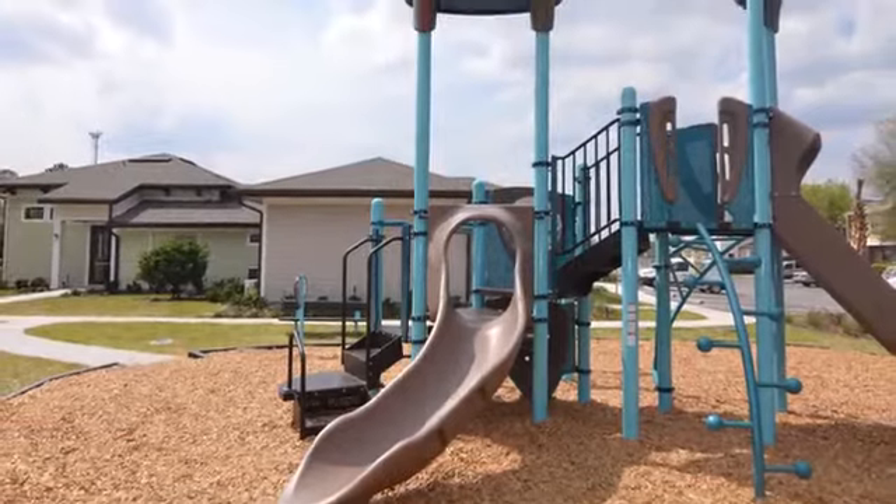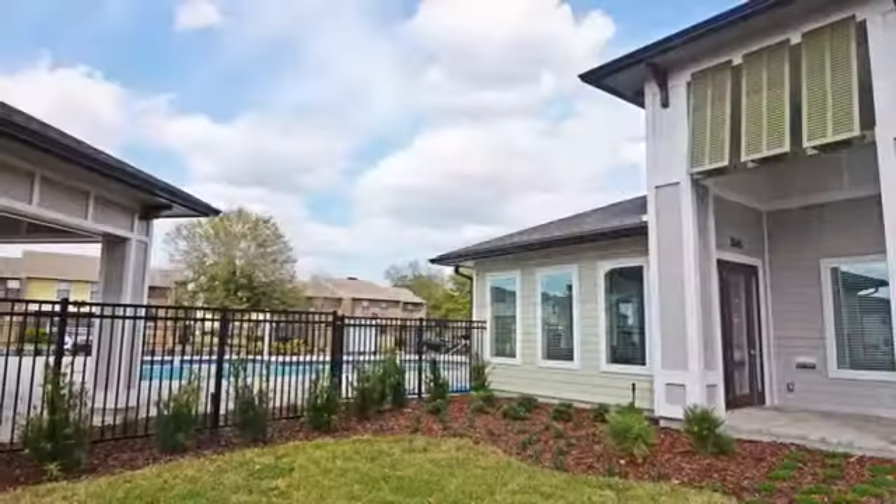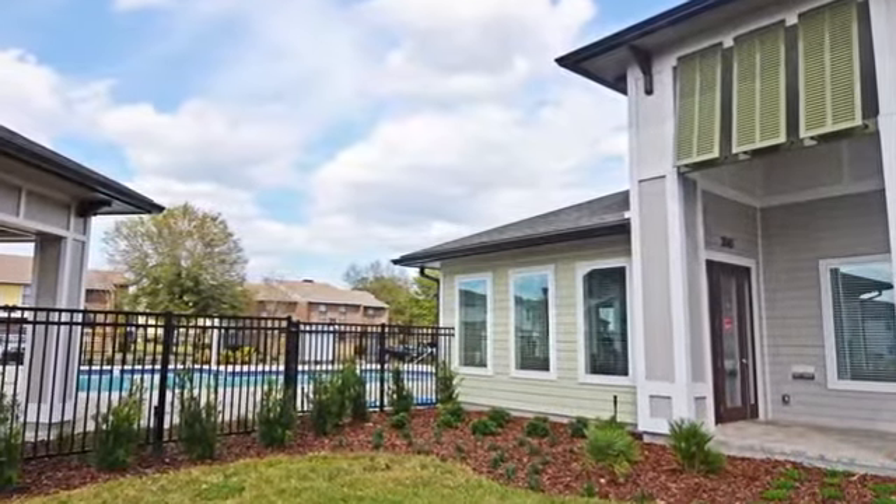For exercise, spend some time on our exciting playground or work up a sweat in our fully equipped fitness center. You can meet new friends in our comfortably furnished clubhouse and catch up with neighbors in the lounge.